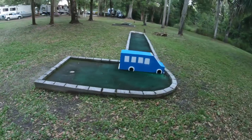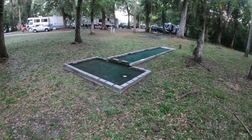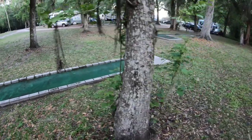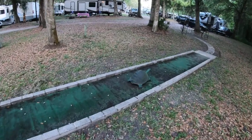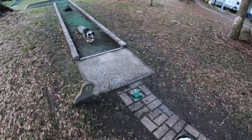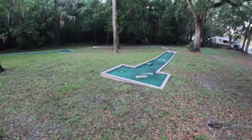The park also has mini golf accommodations, though I'd say they're a bit lackluster and could use an upgrade. Out of the three times I've been to this park, I've never once seen anyone actually playing mini golf.